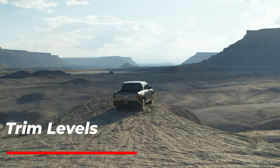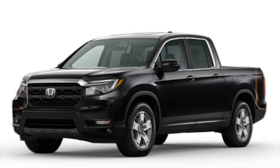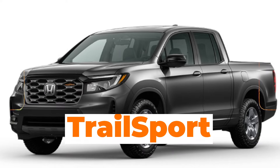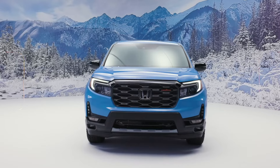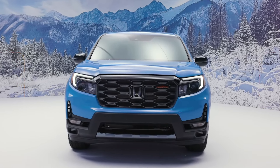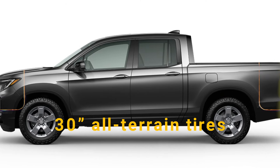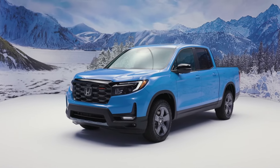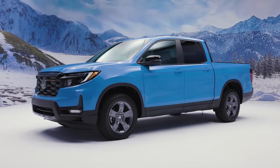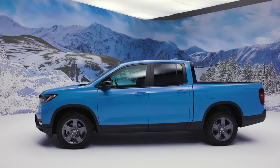Something that has changed is the trim level lineup. The 2024 model brought the same trims as before and added one more. Trim levels include the Sport, RTL, Black Edition, and the new Trailsport. The Trailsport — carried over from the Honda Pilot — was conceived to be a proper off-road trim. With the Trailsport you get bigger wheels and tires, specifically 30-inch all-terrain General Grabber tires. These tires are very capable off-road, comfortable on the highway with minimal road noise, and resistant to punctures so rocky surfaces won't damage them.